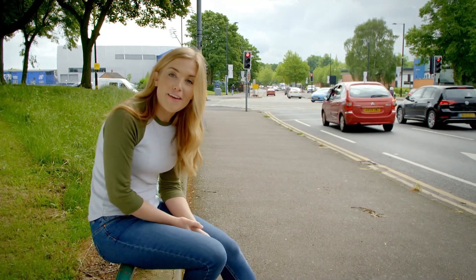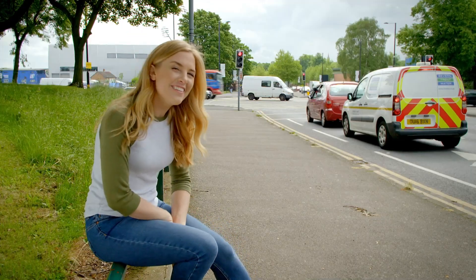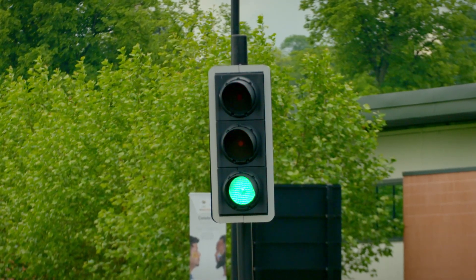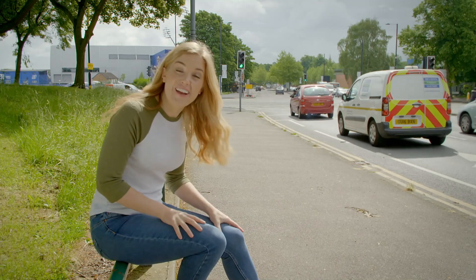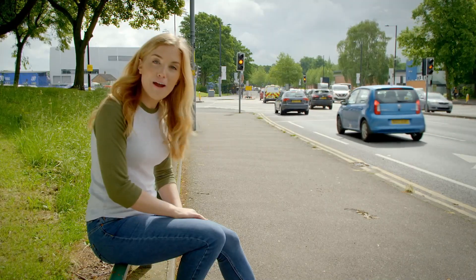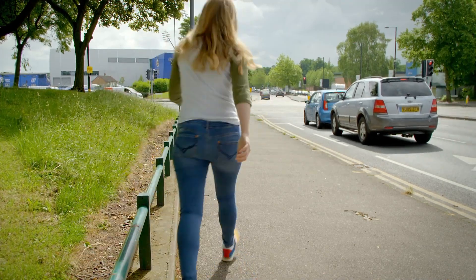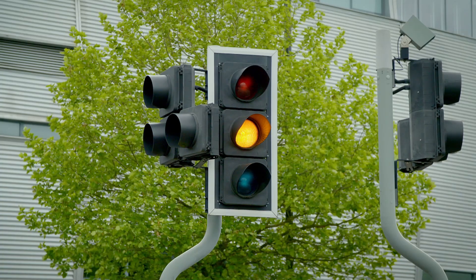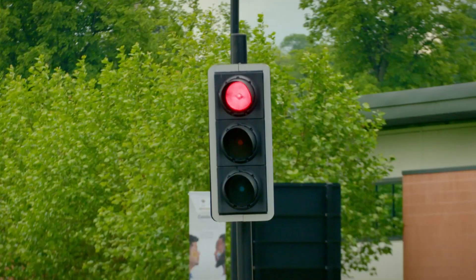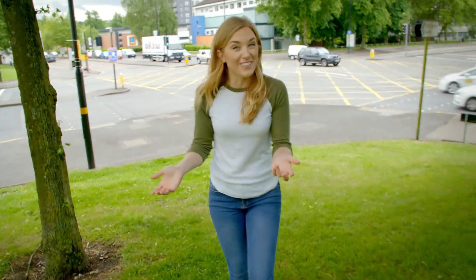They do that by telling the traffic when to stop and when it's safe to go. Do you know what colour means stop? That's right, it's red. Can you see? The traffic light is red now. But what do you think happens next? It's changing colour. Look, the traffic light turned green and green means that it's safe to go. Off goes the traffic. But did you notice another colour? That's right, in between the red and the green there's an amber light. The amber light tells you to get ready to stop or get ready to go.